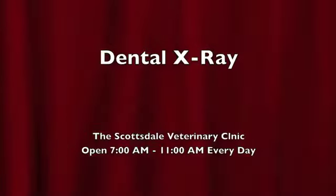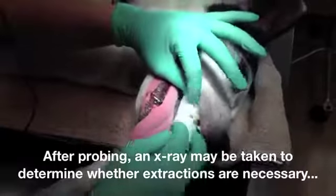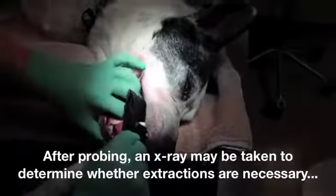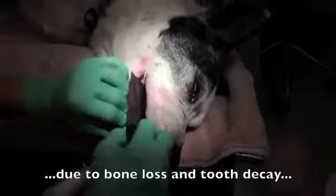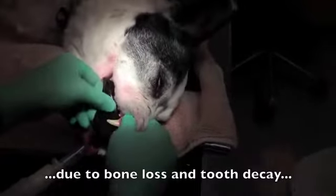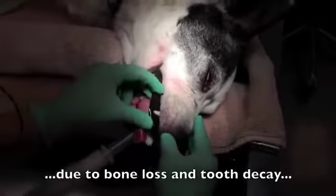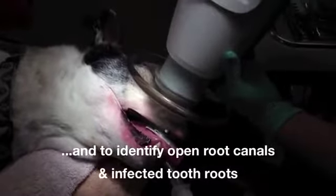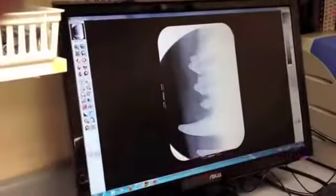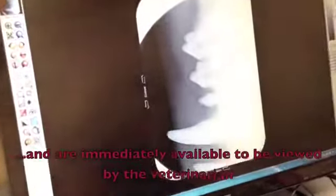Dental x-ray. After probing, an x-ray may be taken to determine whether extractions are necessary due to bone loss and tooth decay, and to identify open root canals and infected tooth roots. The x-rays are then processed and immediately available to be viewed by the veterinarian.